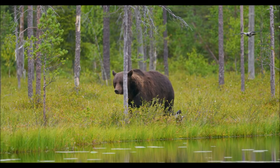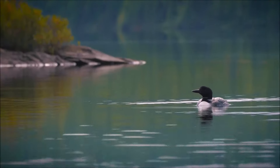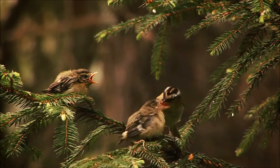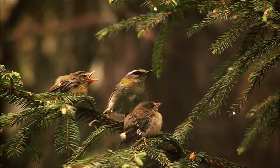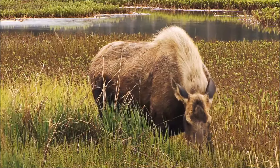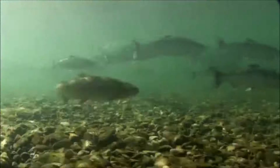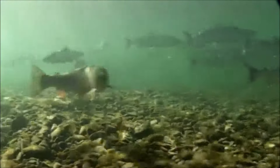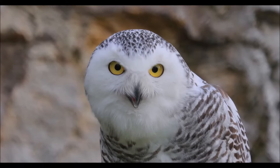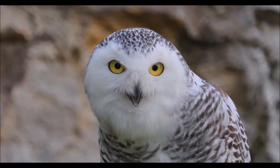Many types of animals live in the taiga, but to survive, they must be well-adapted to the cold. Few reptiles or amphibians live there, but warm-blooded animals like birds and mammals do, as well as many types of fish and insects. Different animals are adapted to life in the taiga in different ways.